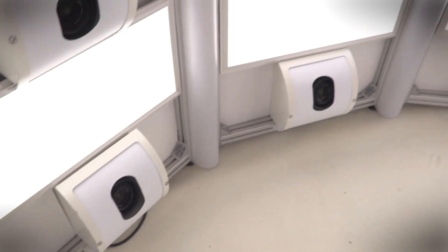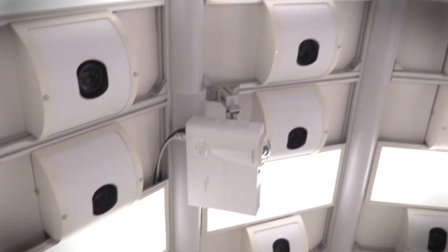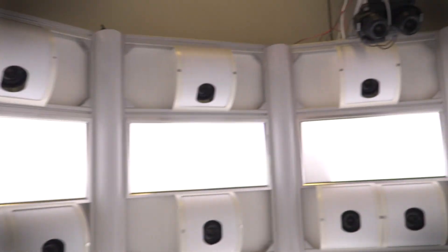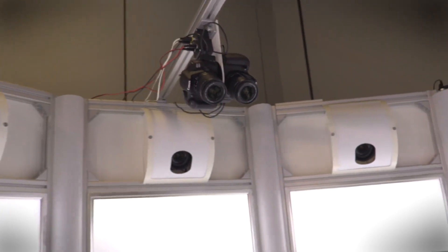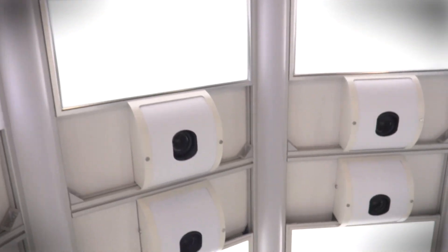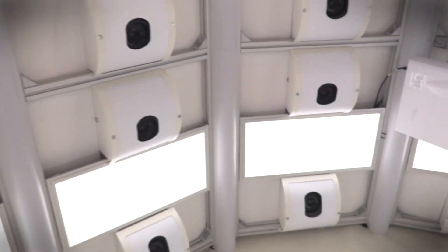The cool thing about this is that it's modular and expandable. So whereas most 3D scanners are just something that you wave in front of somebody or around them, this thing envelops you and it can be expanded to fit any size object. You could shoot people in here, cars, pretty much anything.